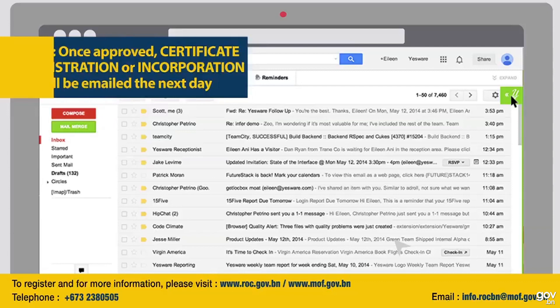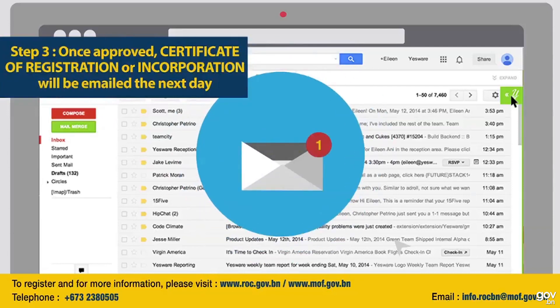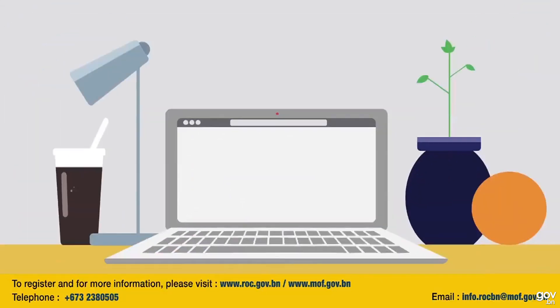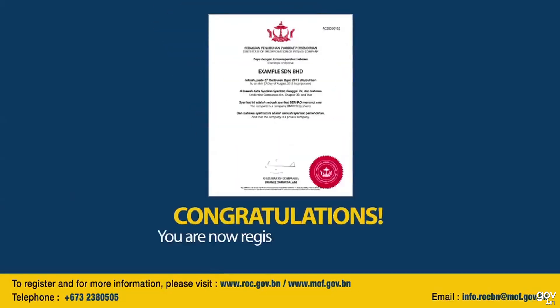Step 3: Once approved, your certificate of registration or incorporation will be emailed to you the next day. Congratulations — you are registered with ROCBN. You can now start your business.